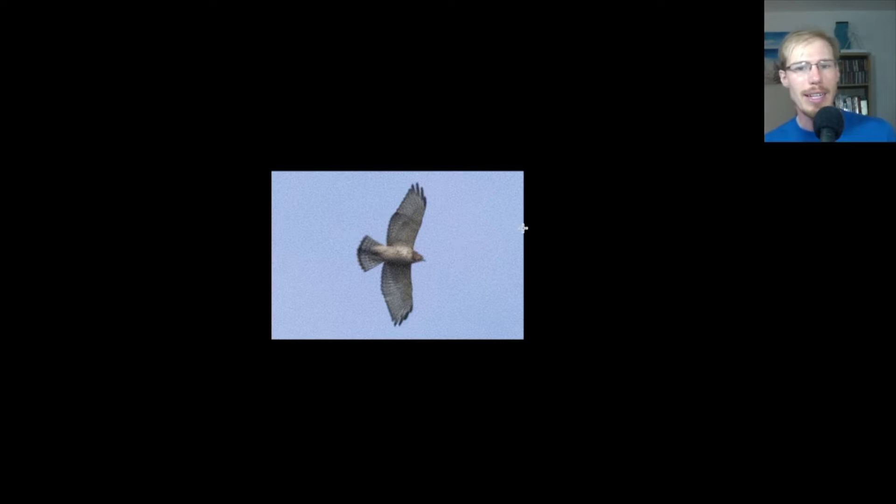Here we have another broad-wing showing the typical juvenile tail pattern: some really thin banding, but then one thicker band. This is the classic broad-winged hawk shape — no dark patagial bars, wingtips look a little pointed. If you were watching this bird, just from the smaller size it would do tighter circles. They tend to flap more than red-tails do, and it's a quicker flap because it's a smaller bird.